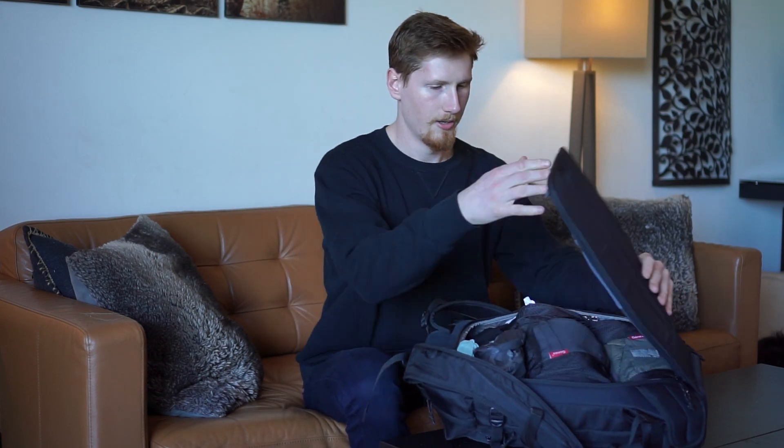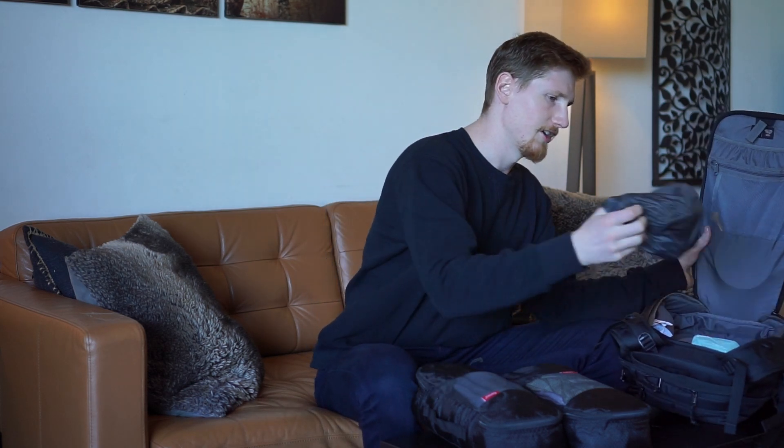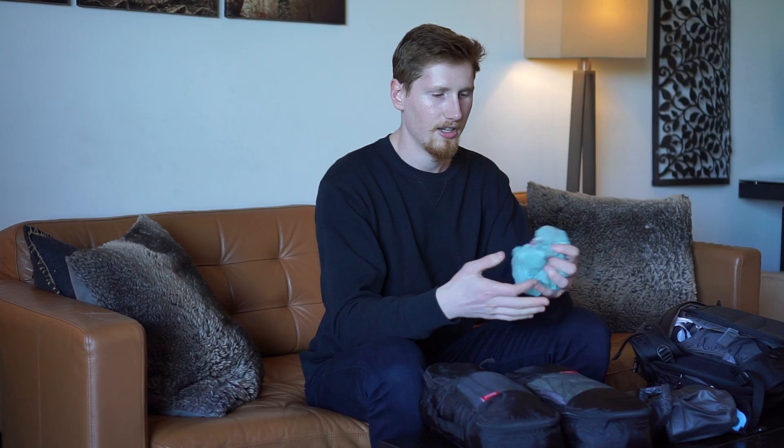Inside the backpack I basically have everything. There are two packing cubes of clothing, plus what I'll be wearing on the plane. I have a wet bag or dry bag for miscellaneous stuff, my sleep kit, and a plastic bag that has a lot of uses — carrying groceries, a wet swimsuit and towel, or even as a sick bag on a plane.